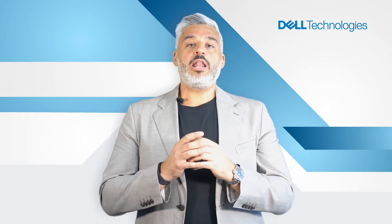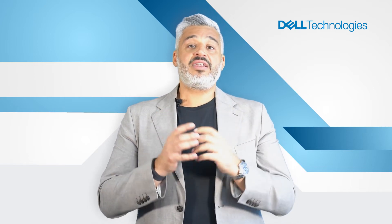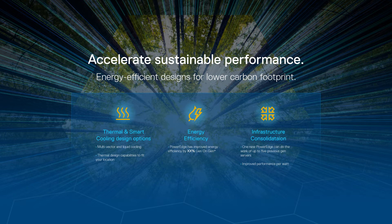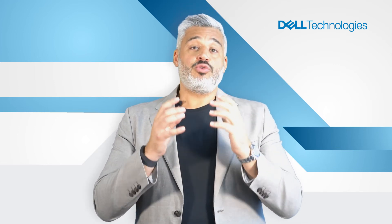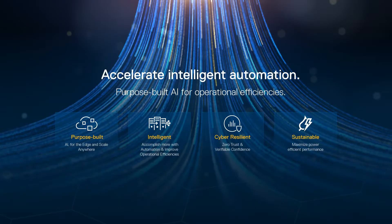On top of all, these powerful features will help you put priority on sustainable performance. Accelerate sustainability through thermal and smart cooling design options, energy-efficient systems, and infrastructure considerations. This latest generation of PowerEdge 16 servers and solutions are designed and optimized to power your digital journey, with AI-driven innovation and automation, and a zero trust approach to security and sustainability.